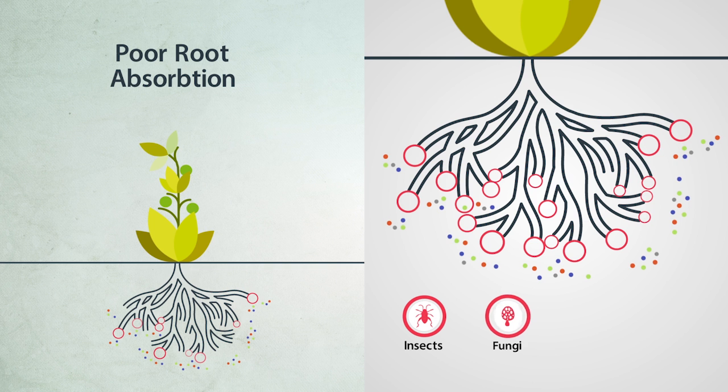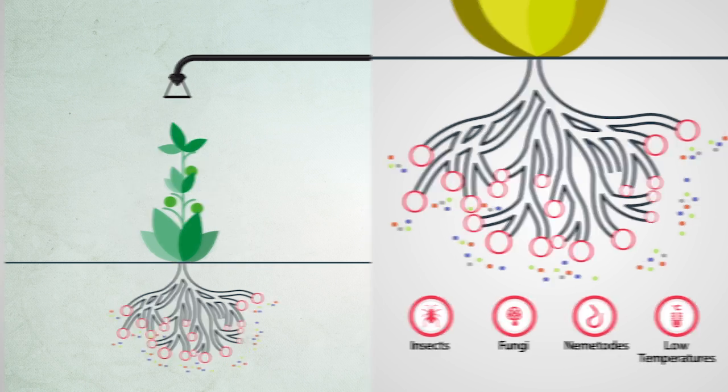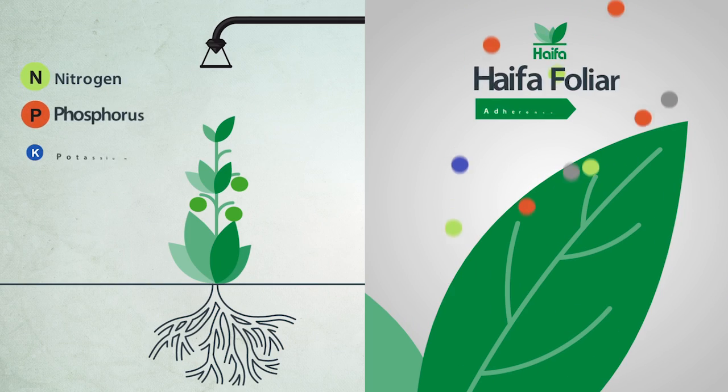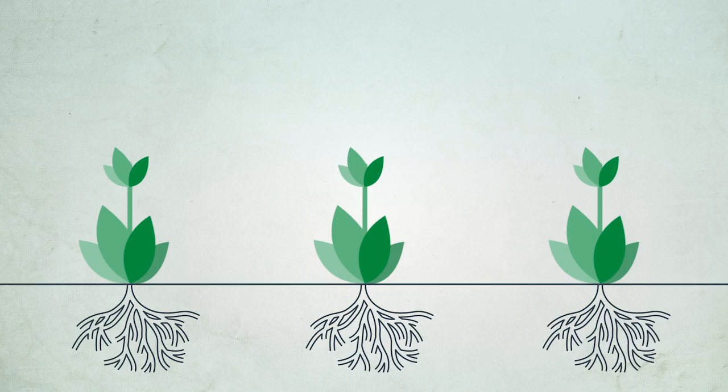Poor root absorption can be caused by insects, fungi, and other problems. Foliar feeding quickly restores plant health. Specially designed foliar fertilizers adhere well to the leaf surface and are rapidly absorbed, helping to maximize normal plant growth.